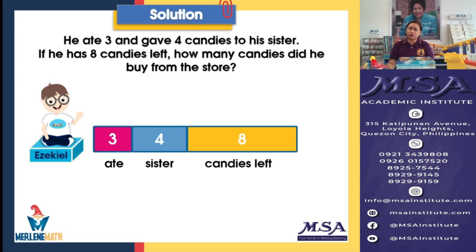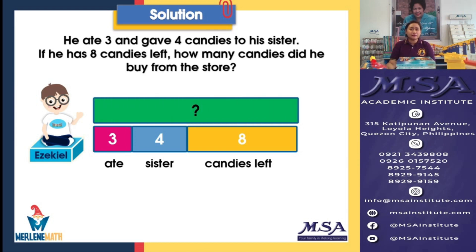And how are we going to know how many candies he bought from the store? Do you think it's easy now with our model drawing? The green block will represent the total number of candies bought by Ezekiel. And what operation are we going to use? Is this an addition story or maybe a subtraction story? You are very, very correct — it is an addition story. We need to know the sum of the candies, the sum of the numbers that we can see here in our model drawing.